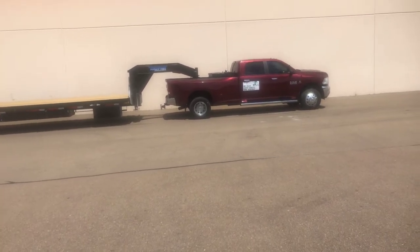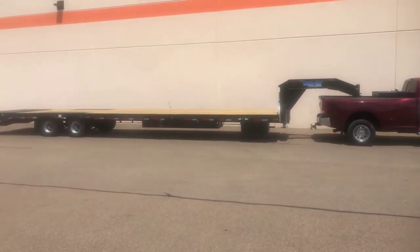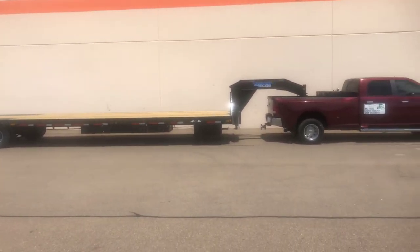Hey YouTube, it's Ambient Logistics, making a little progress — picked up my trailer today. It's a 40-foot top hat, 35 plus 5.